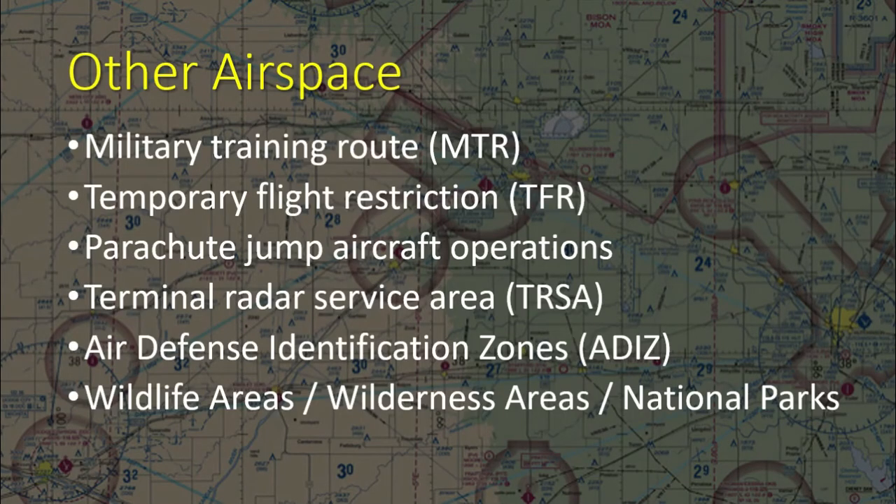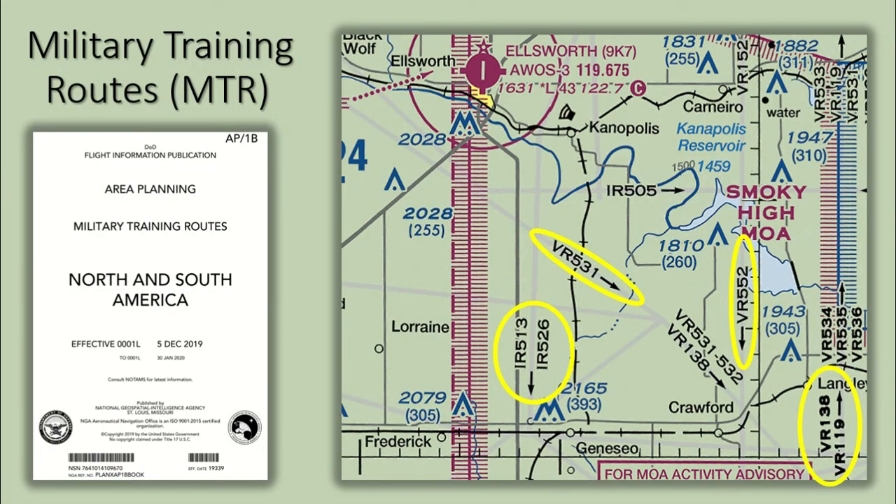Other airspace areas found on sectional charts include military training routes, permanent TFRs, parachute jumping areas, terminal radar service areas, air defense identification zones, and wildlife areas. Military training routes are low-altitude corridors utilized by military aircraft. Slow speed routes are flown at 1,500 feet AGL and below and are not depicted on sectional charts. VFR and IFR routes have published altitudes and areas found in the AP-1B, and are depicted on sectional charts.